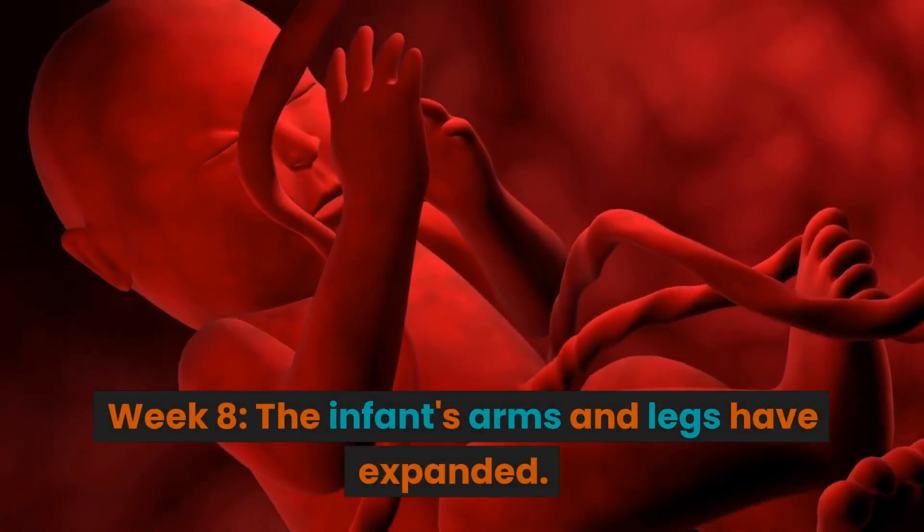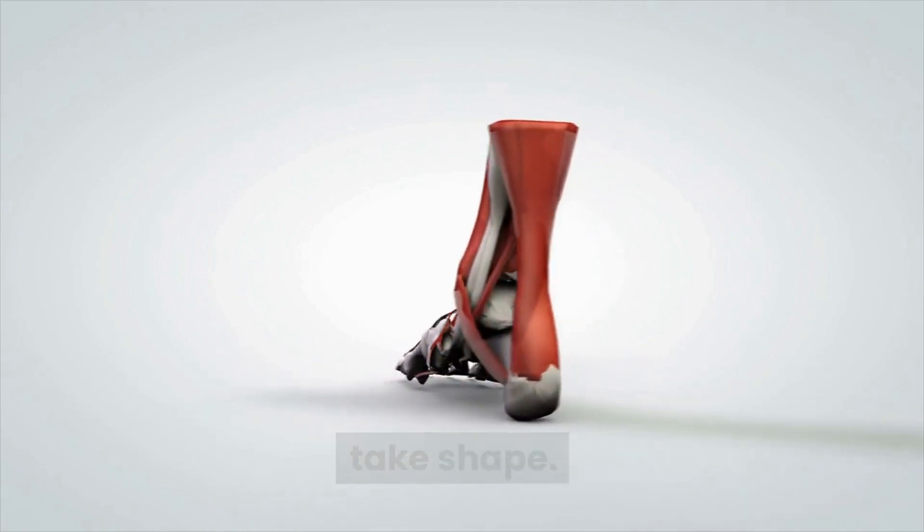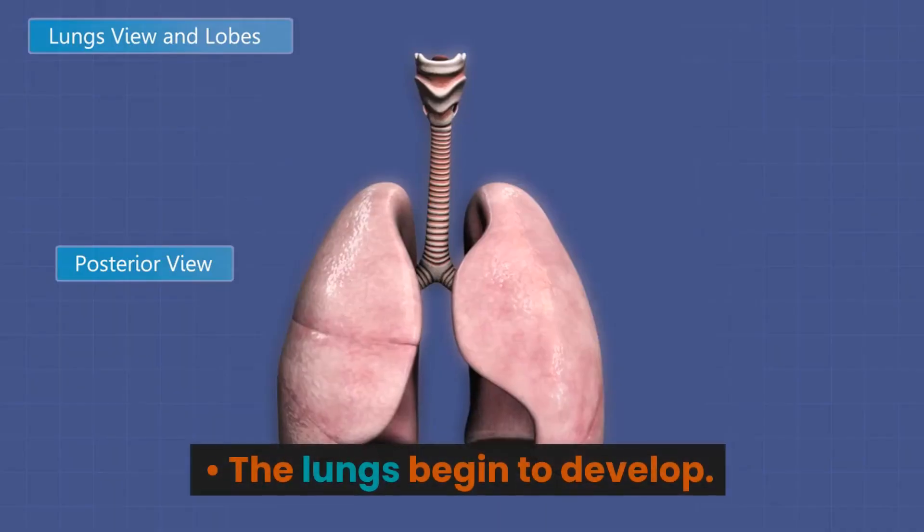Week 8. The infant's arms and legs have expanded. Small paddle-like hands and feet start to take shape. The brain of your infant is still developing. The lungs begin to develop.